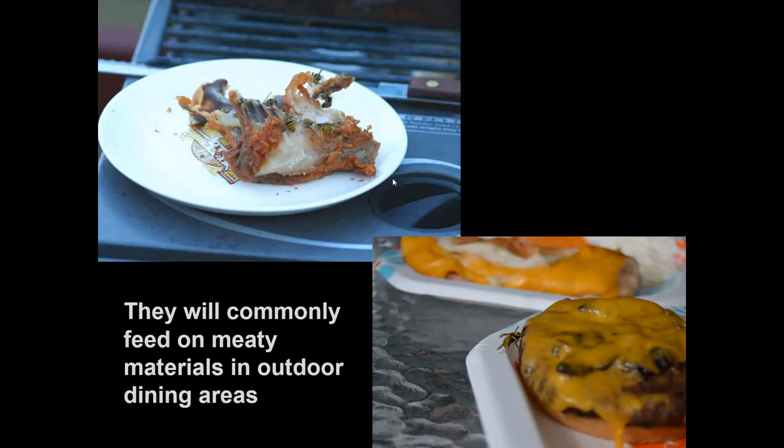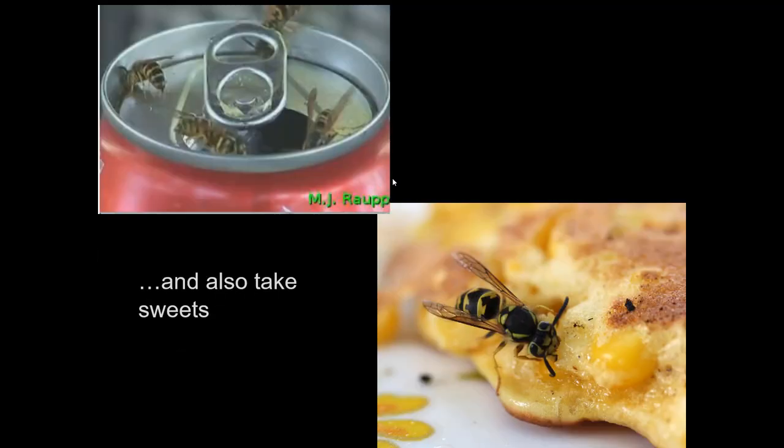Unfortunately, yellowjackets will also include meaty foods that we wish to consume, and we encounter them during outdoor dining. These can be a very serious problem late in the season when yellowjacket colonies reach peak size and most importantly intersect with humans. They'll also sometimes take sweets — sweet materials help sustain the adults. They may go into a pop can, or feed on maple syrup, as one is doing on my corn fritters.